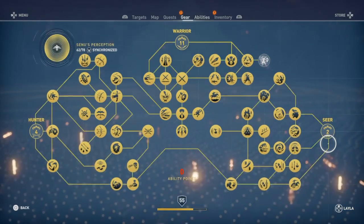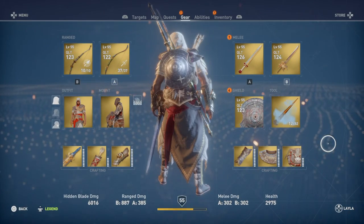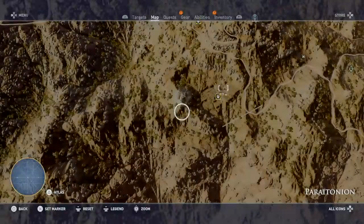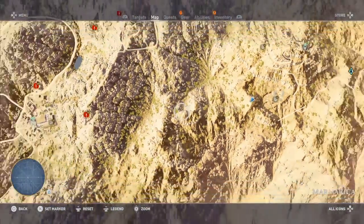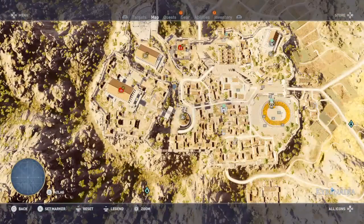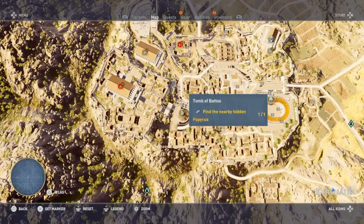The next one is actually the Tomb of Betos in Cyrene. Let's go back there to show you where exactly that is. The actual scroll was inside the actual tomb. It wasn't that difficult to find.